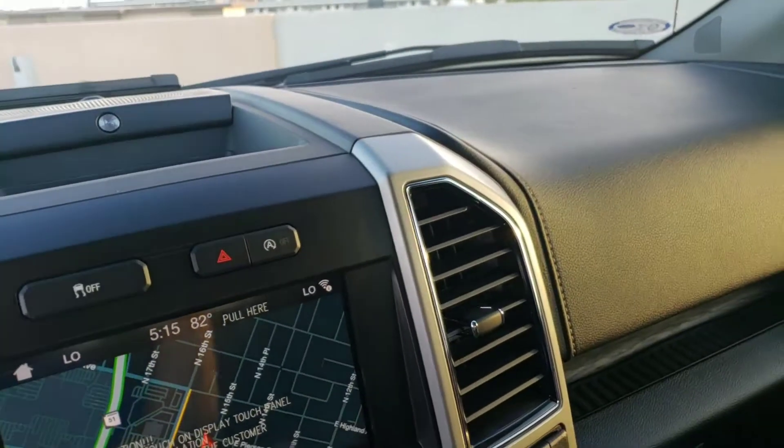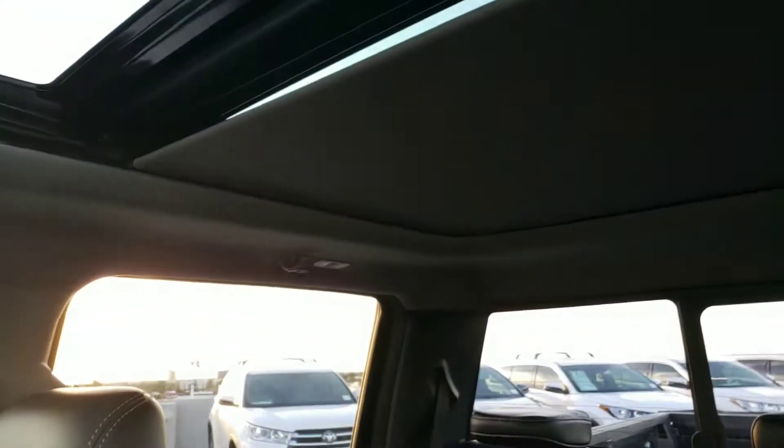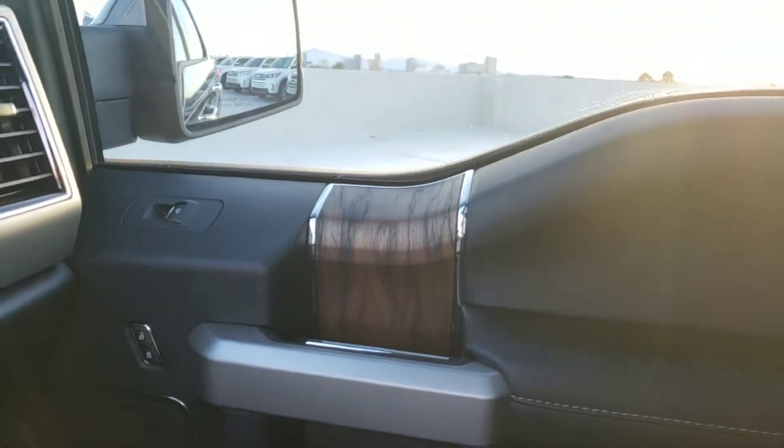One of my favorite features is the twin panel roof — it goes all the way back. The first time you hit the button it pauses, then one more press continues opening it up. It also has a power sliding rear window and really nice wood grain accents.